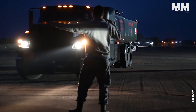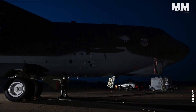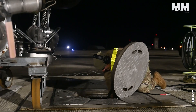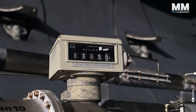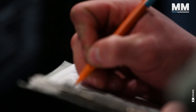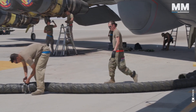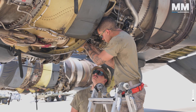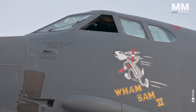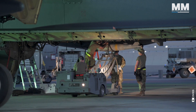Fueling a B-52 is like hydrating a thirsty giant. The team of engineers and technicians dedicates itself to the detailed maintenance of the aircraft's 8 engines, which need 41 quarts of oil and use up to 20,000 pounds of fuel per hour, even when idling. Their skill and knowledge guarantee that the Stratofortress is prepared for every mission, ranging from training drills to actual combat operations.